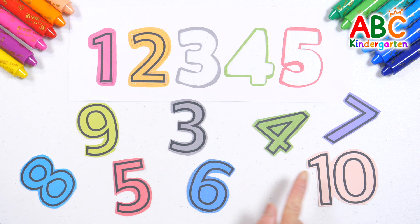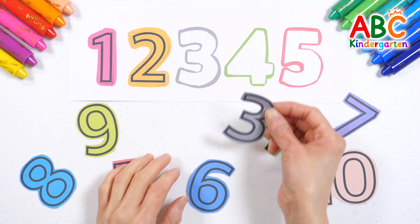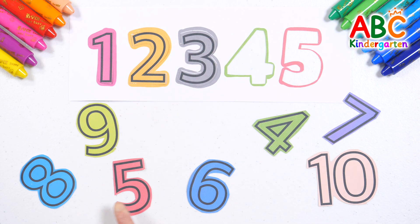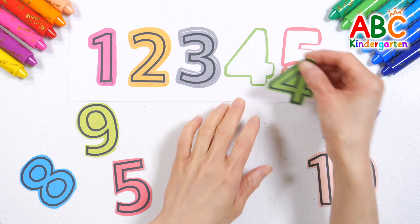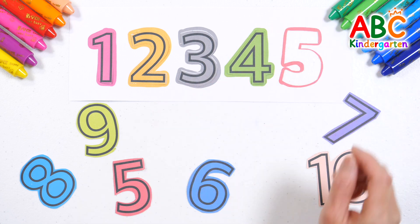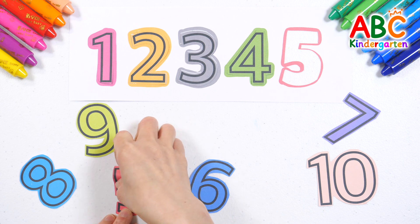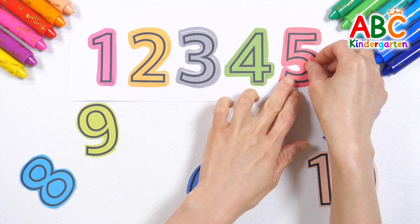Where is number 3? That's right! Gray number 3! Let's find number 4! Found it! Green number 4! Here is number 5! Red number 5! Good job!